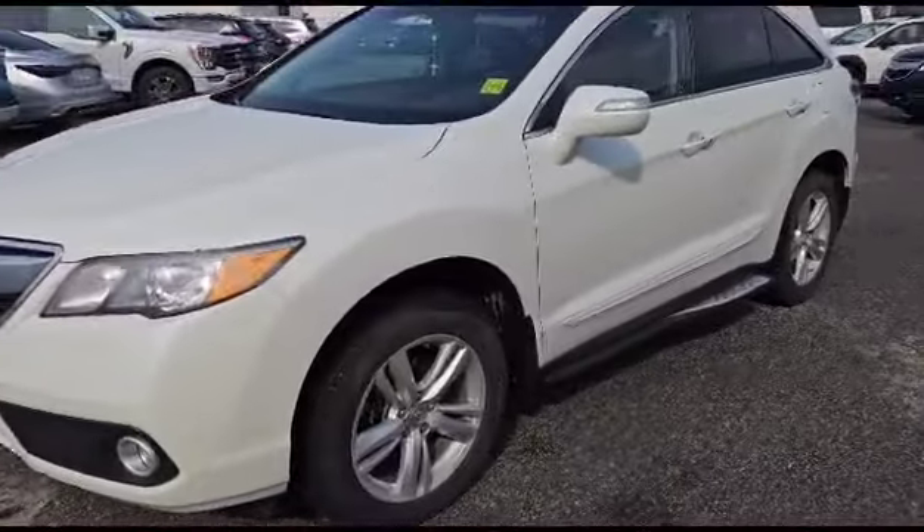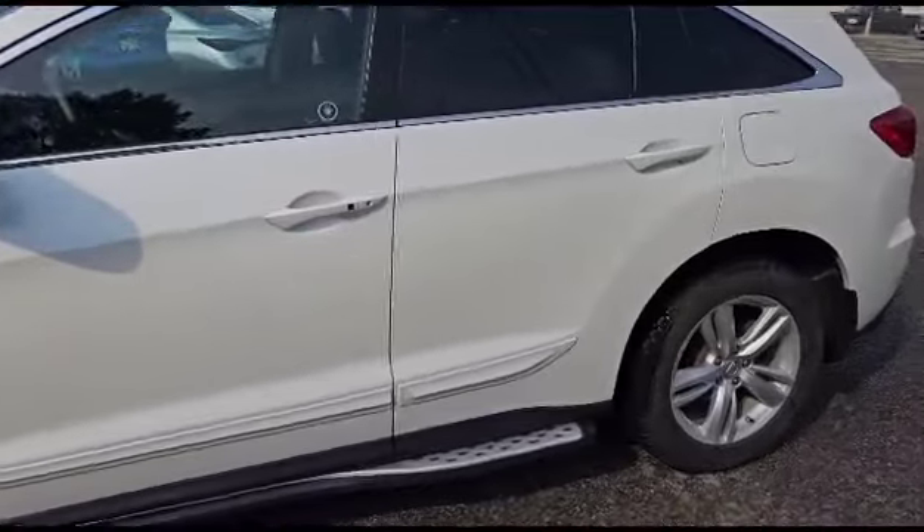It's in amazing shape for its year. There's only 60,000 kilometers on this — that's it.